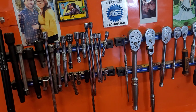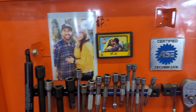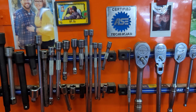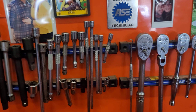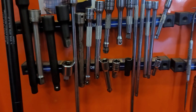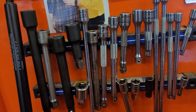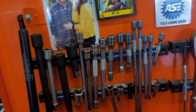Up top, obviously he's got pictures of his wife, he's got his ASC certified technician banner, and he looks like he's got four magnet bars across the top of his lid. On those magnet bars are half inch, quarter inch, and three-eighths extensions — all the adapters and the ones he uses primarily daily. The bigger, longer ones you'll probably find somewhere else.